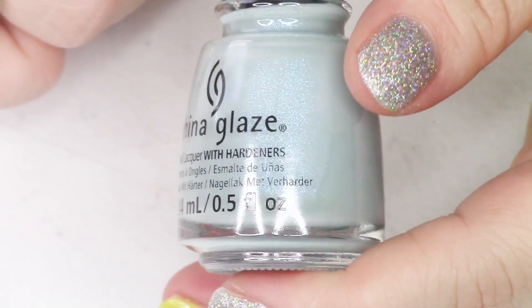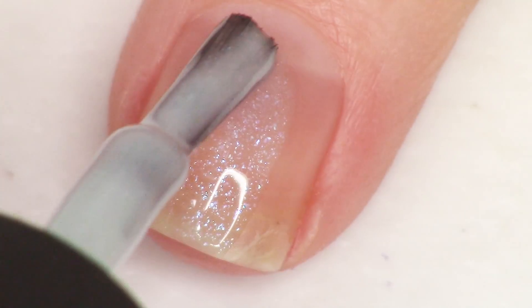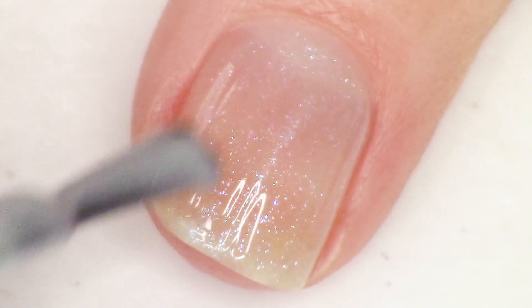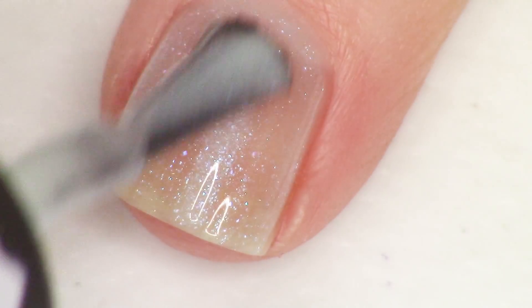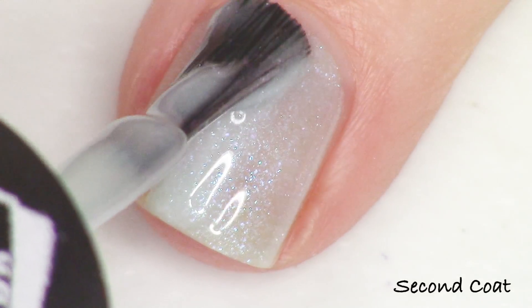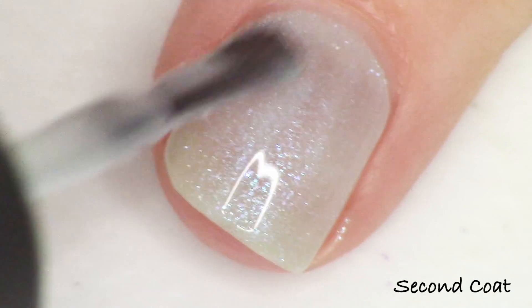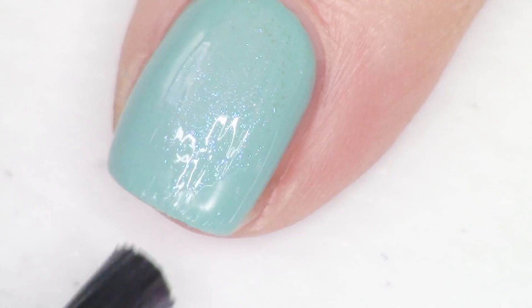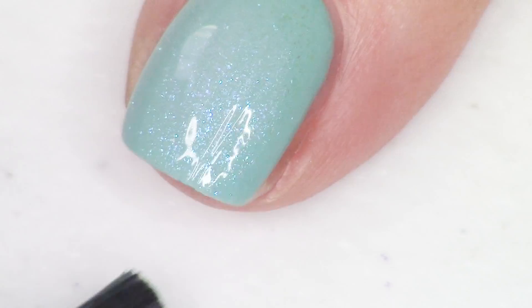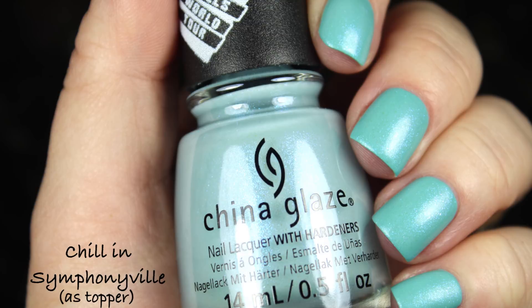The next polish is one of the more interesting in the collection. This is a matte polish — it's also a high shimmer polish — but it's definitely on the sheer side, meaning you could use it as a topper or wear it on its own depending on how strong your visible nail line is. My visible nail line is very strong so you'll see it show through on my full hand swatch. It also works really great as a topper over a lot of different colors in this collection. This one is called Chill in Symphonyville and the shimmer is a blue-to-pink-to-gold shimmer. I appreciated that they put a matte formula in here — it looks really pretty cool.